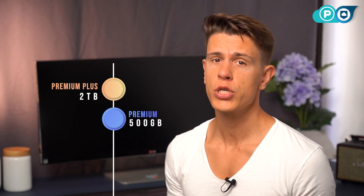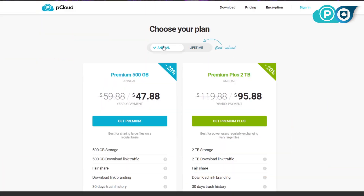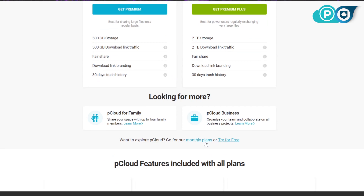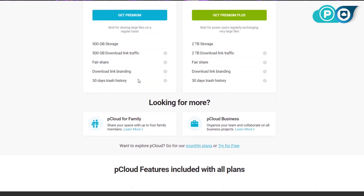Moving on to the paid plans, pCloud offers two tiers for personal use — Premium and Premium Plus — as well as flexible business plans. The lower tier comes with 500 gigs of storage, while the Premium Plus option comes with a solid two terabytes. Both plans are offered monthly, which is kind of hidden on the website for some reason, as well as annual and lifetime plans.